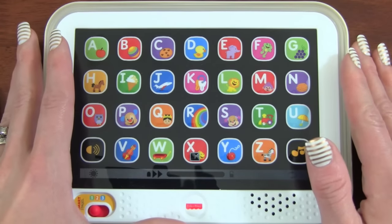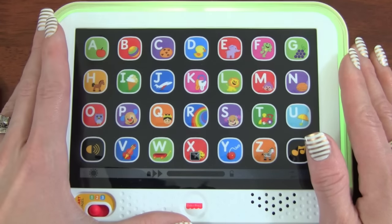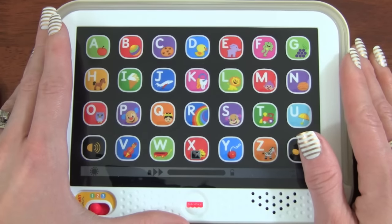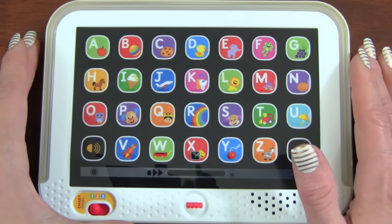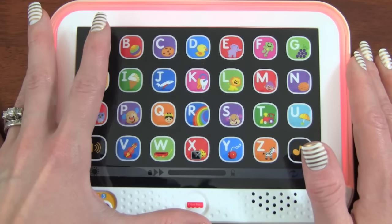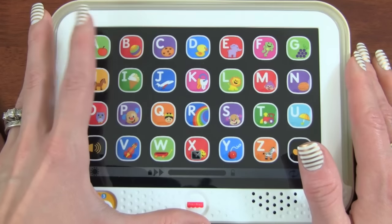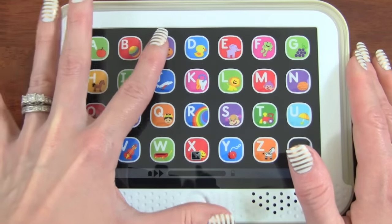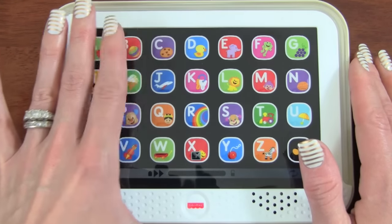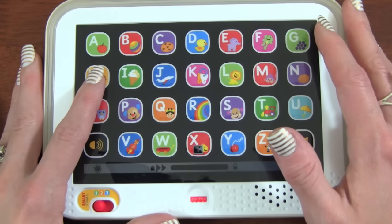Let's do the first letter of the alphabet — A! Awesome, did you hear that? It sounds like someone's eating an apple. Let's see what the letter B does. Whoa — Ball! That is really cool. Let's do C, which is a cookie — Cookie! Mmmmm, that is so cool. I love all the sounds this toy makes.